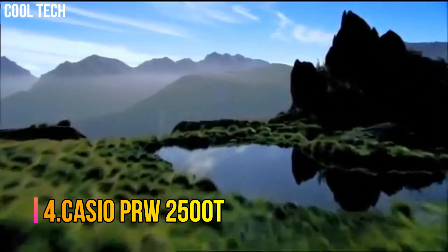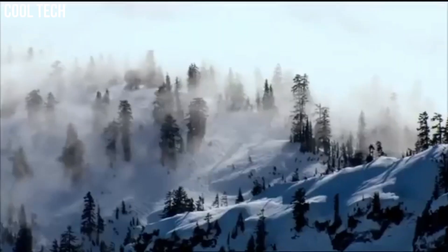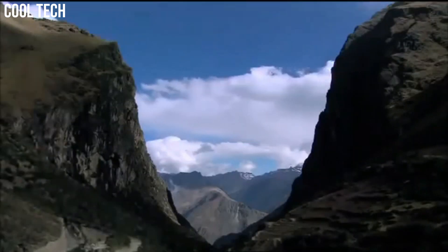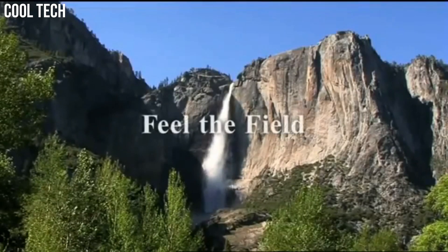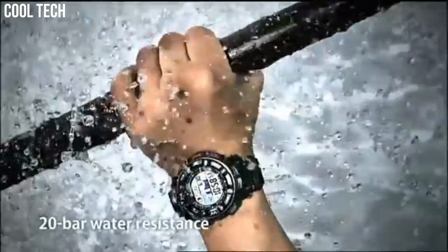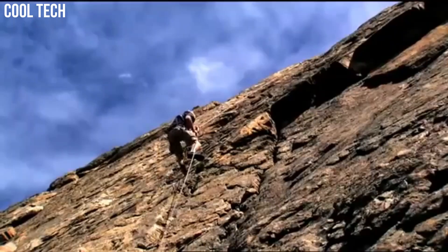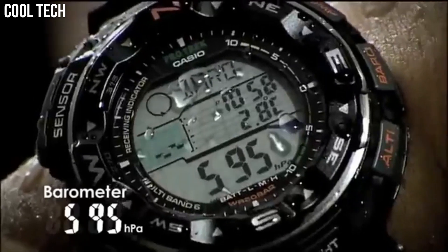Number 4: Casio PRW2500T. Features tough solar power, multi-band atomic timekeeping, 200 meter water resistance, duplex LCD display, digital compass, altimeter with altimeter memory, barometer, thermometer, full auto EL backlight with afterglow, 5 independent daily alarms, hourly time signal, world time, 1/100th second stopwatch, and a solar rechargeable battery. Round dial with mineral window and digital display.